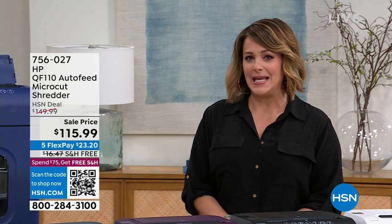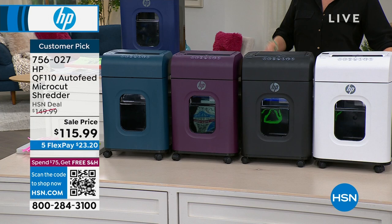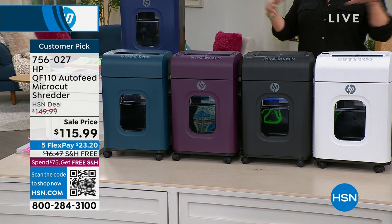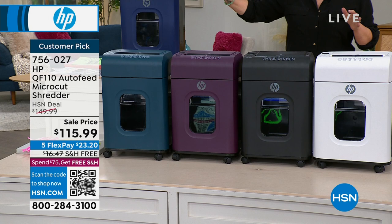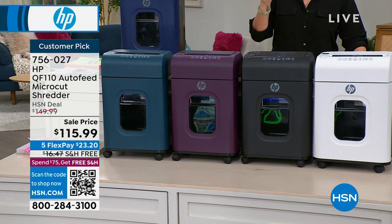HP is the number one computer manufacturer in the country, the number one top-selling printers in the country, and one of the top brands in shredders. We have a lot of shredders on HSN, but we rarely ever have HP shredders. A lot of people like to have that cohesive home office with all HP. This is your opportunity — we've got a special sale price from $149.99, we're $34 off. It's a customer pick with great colors. Even if shredding tons of papers and keeping your information safe is mundane, it's fun to have a little fashion in your home and office.